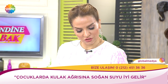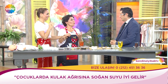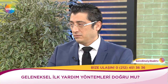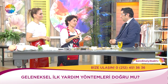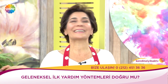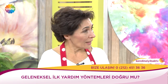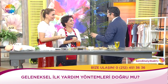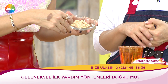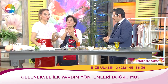Çocuklarda ishal için ne yapılırmış? Bakır havanda 3-5 tane kuru fasulye dövülür, bir bardak suyla içirilirmiş. Ya da Türk kahvesi biraz limonla içirilirmiş. Hocam Türk kahvesini kabul etti! Çiğ kuru fasulyeyi un yapıp yedirmek ise yanlış — mide ve gaz problemi yapar.